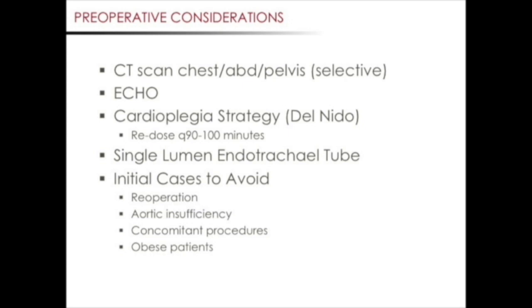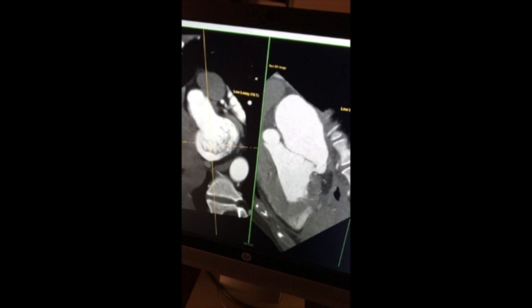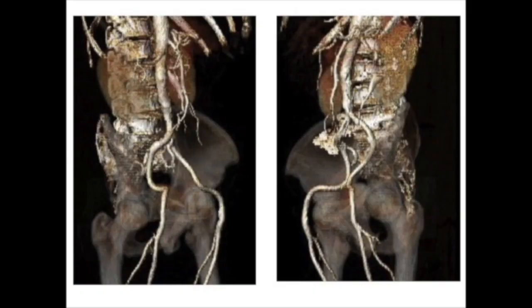There are several preoperative considerations worth noting. We selectively get a CT scan of the chest, abdomen, and pelvis for preoperative planning. Several variables can make the operation more difficult but do not necessarily preclude a minimally invasive approach. On the CT scan, we look at the positioning of the ascending aorta and the aortic valve. An aortic valve located towards the left chest and close to the sternum can make the operation more difficult. We also look at the caliber of the femoral artery at the level of the femoral head to ensure the ability to cannulate for cardiopulmonary bypass. Ideally, the femoral artery should be greater than 6 millimeters.